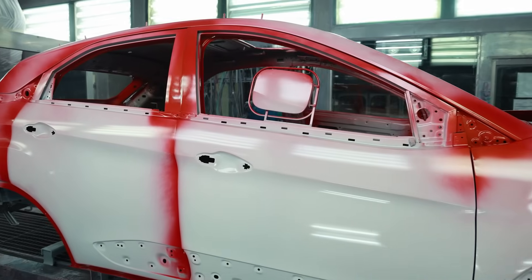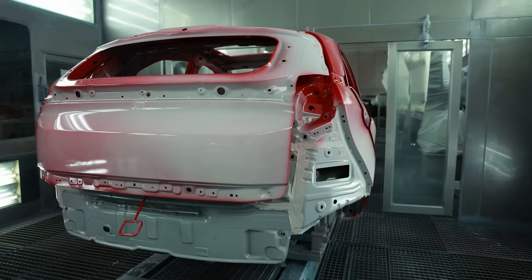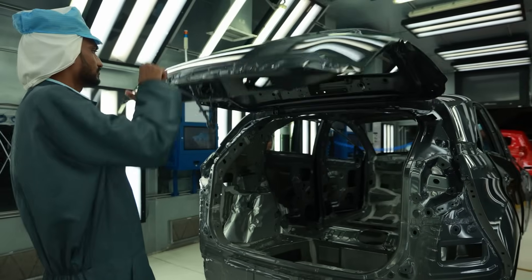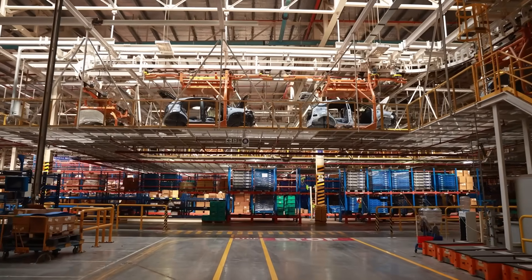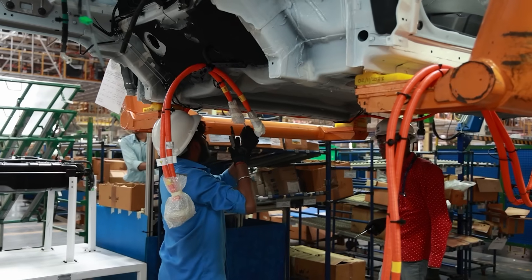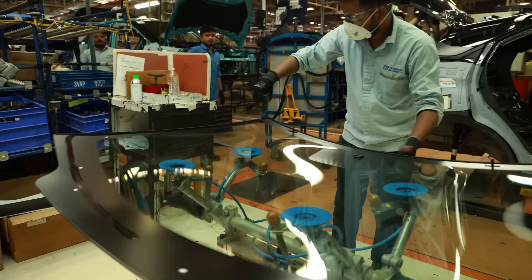The final steps in the paint shop include applying underbody coating and wax to further resist corrosion, ensuring the painted bodies are prepared to advance to the next stage. The final assembly shop, also known as the TCF or Trim Chassis and Final Shop, boasts 100% in-station error-proofing. Here, the Nexon EV is equipped with its battery pack before moving on to subsequent stages.